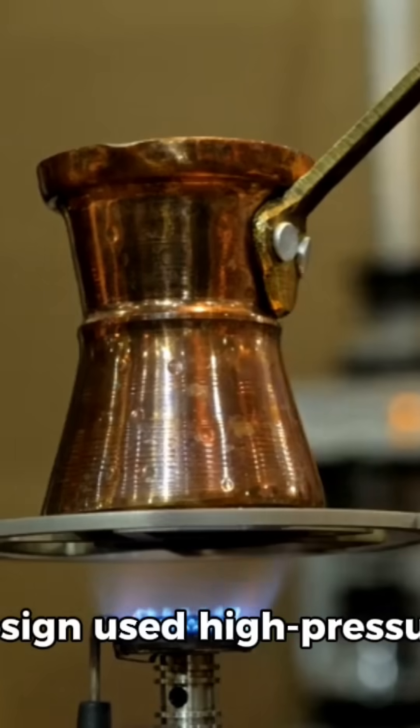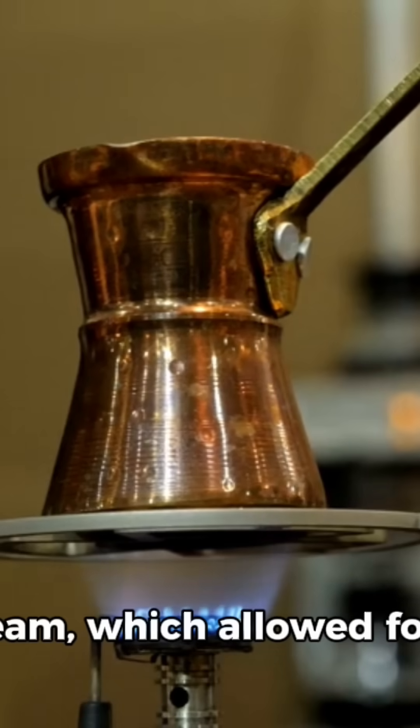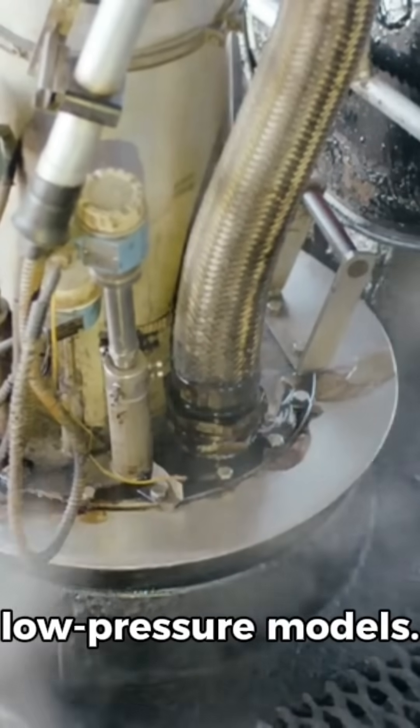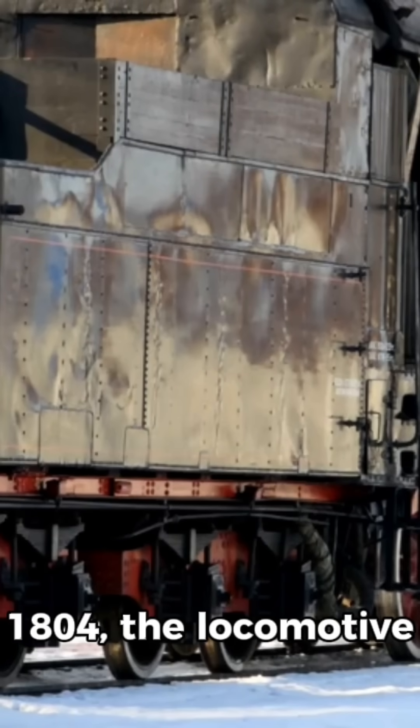Trevithick's innovative design used high-pressure steam, which allowed for a more compact and powerful engine compared to earlier low-pressure models. On February 21, 1804,